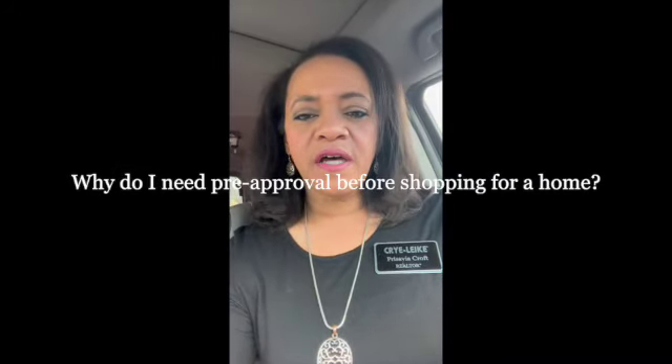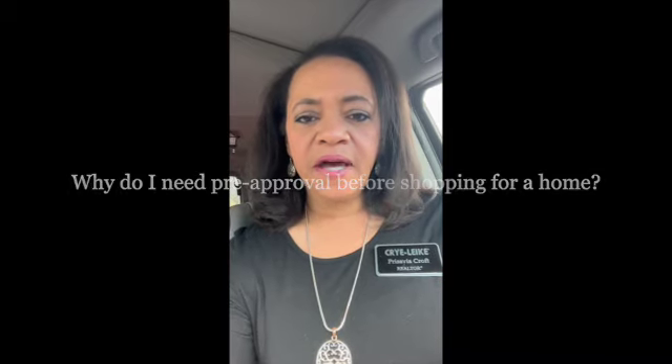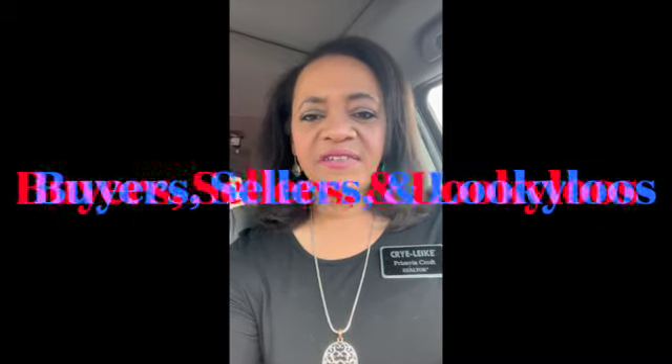Hey guys, just wanted to come on here and explain a little bit about being pre-approved for a home when you are searching for a home. So we have three types of customers in real estate: we have buyers, sellers, and the looky-loos.